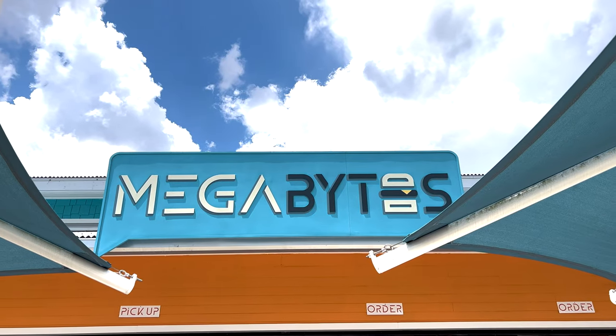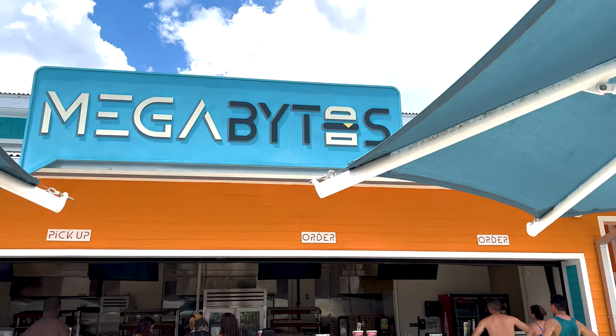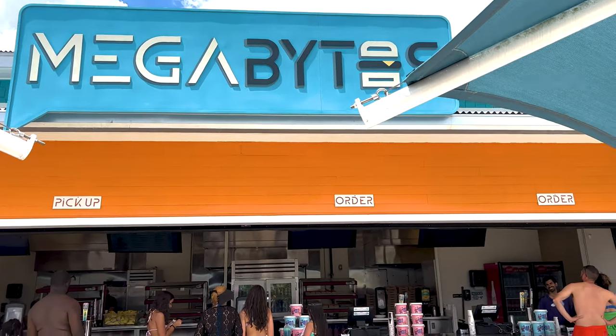After riding some slides, it's time to eat here at Megabytes. I love this little name — it's so cute and creative too. I think I'm gonna get some chicken tenders and let's see what they're like.